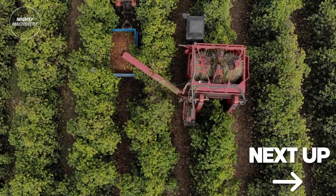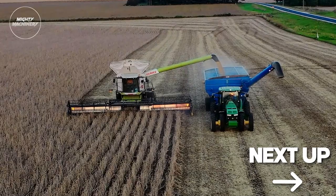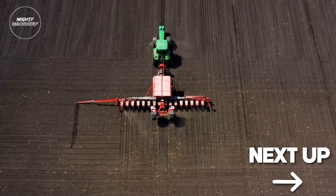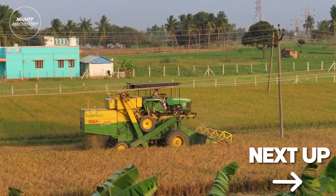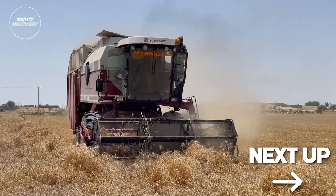Hey there, Champions of Curiosity! Get ready to be blown away as we welcome you back to our channel, Mighty Machinery, your prime destination for everything agri-amazing. Today, prepare to be transported into a realm of agricultural innovation that's rewriting the rules. Hold on to your hats because we're about to unveil a jaw-dropping showcase of unbelievable agricultural machines, taking it to the next level.